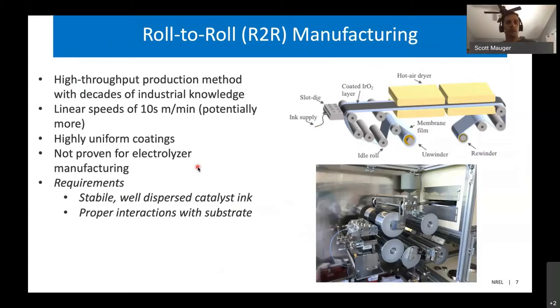However, because electrolyzers are still a niche technology, these production methodologies really haven't been applied to make electrolyzers because the demand hasn't been there. It hasn't been proven out that we can design a process to give us the performance we're really looking for. The key requirements for a process like this are that we need a stable and well dispersed catalyst ink. In a roll-to-roll process, the substrate gets coated with a liquid dispersion of the catalyst materials that are then dried to form the final film that goes into the electrolyzer.